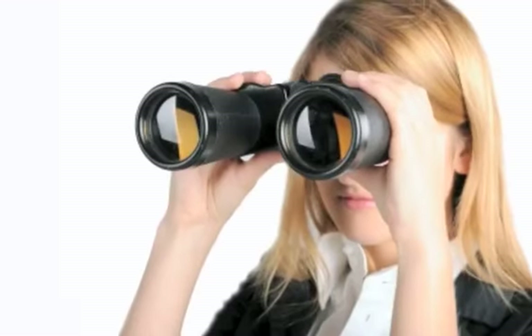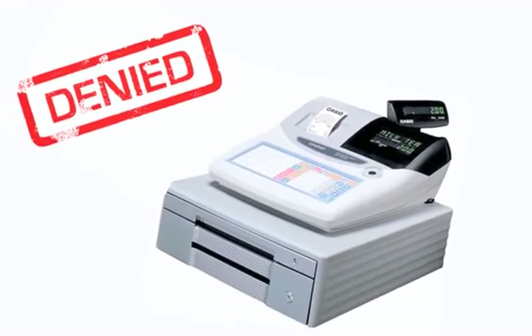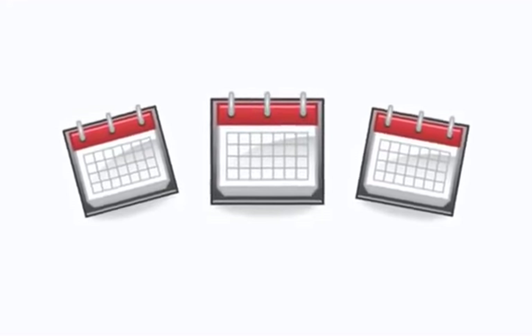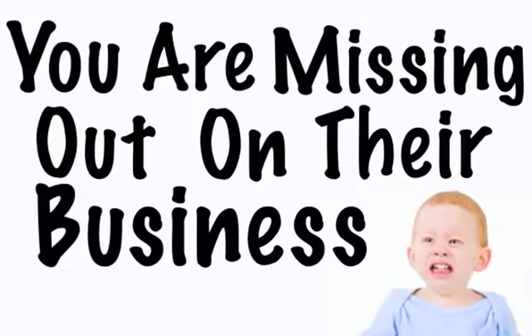As a local business owner, did you know that there are people in our area who are looking for you right now, but they can't find you? Unfortunately, you are missing out on their business and losing money because of it. That's right. Every day, people in our area use the internet to find the local shops, products and services they need, including yours. And if you don't have an effective online presence, you are missing out on their business.